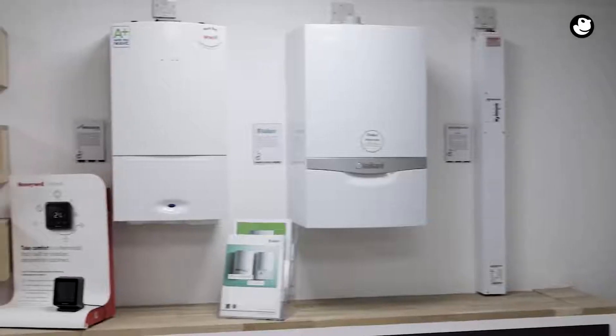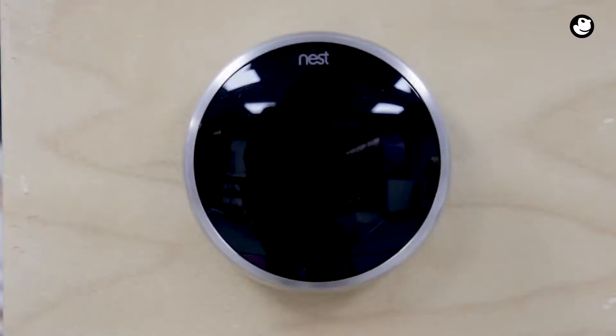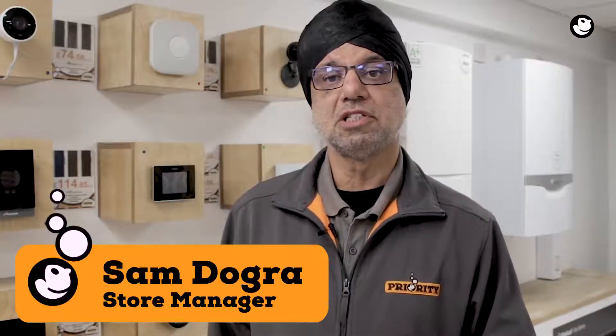The majority of installers are already familiar with the existing technologies that are to be installed with a boiler in order to comply with the new legislation, which is great. However, for those of you who are not sure, here's a breakdown of what you need to comply.